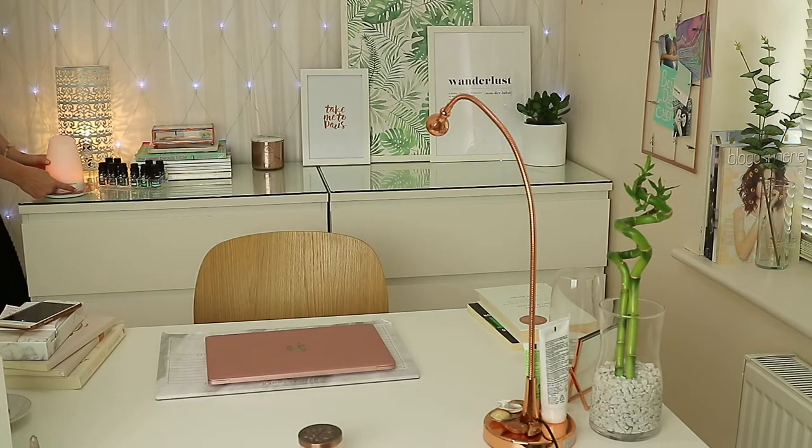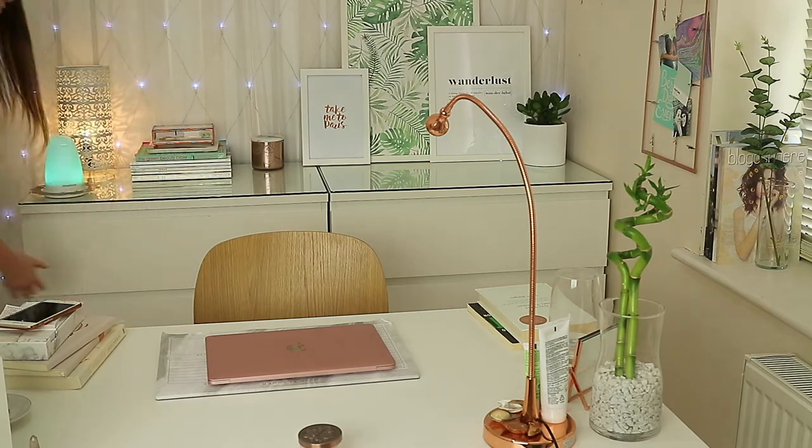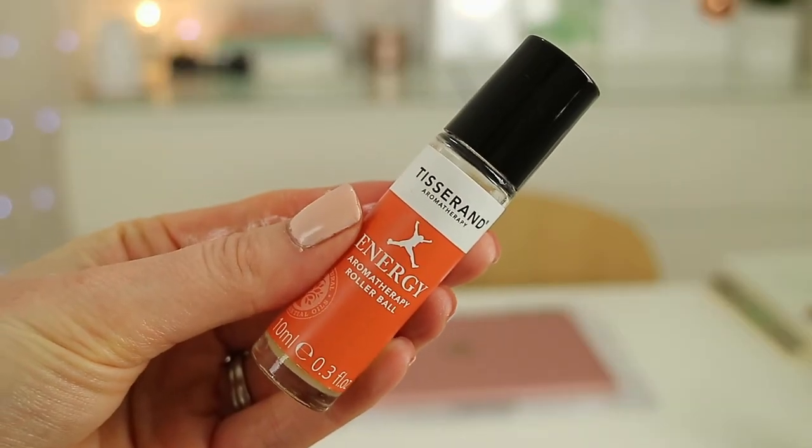I also use a rollerball as and when I need it — this is an energy blend one from Tisserand, and I use this on my pulse points just to give me that extra boost.